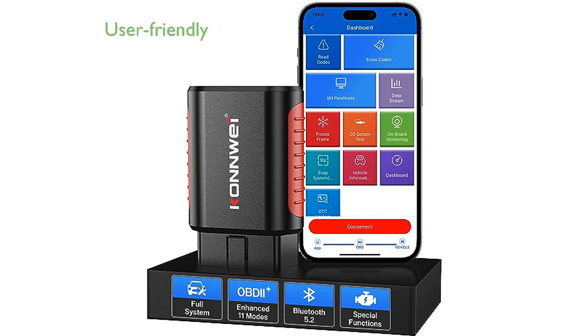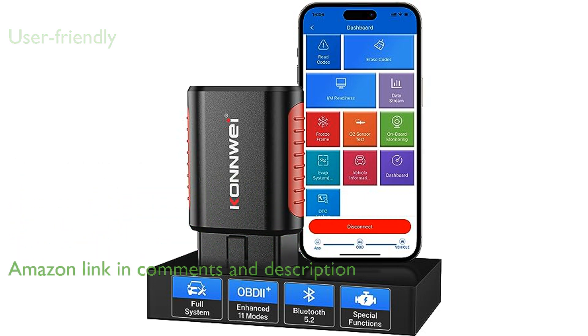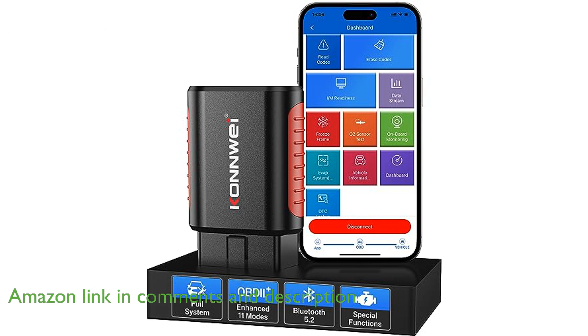The Conway KDIAG OBD2 Scanner features enhanced Bluetooth 5.2 compatibility with iPhone, Android, and Windows systems, making it incredibly user-friendly without the need for registration or subscription fees.